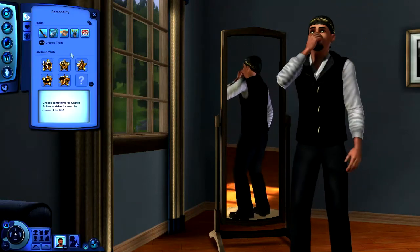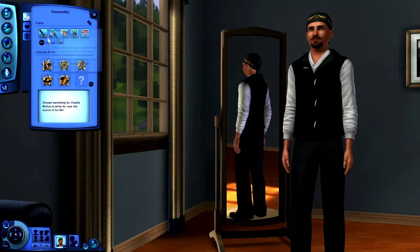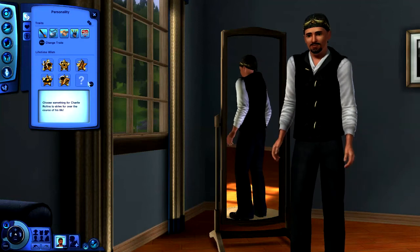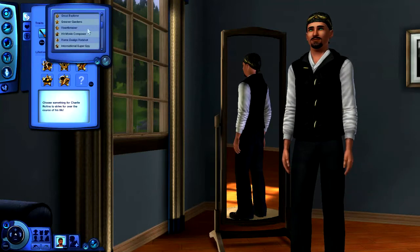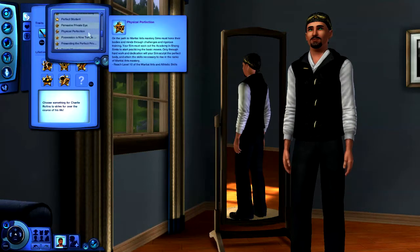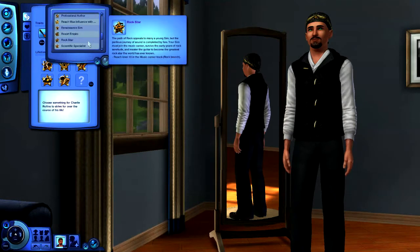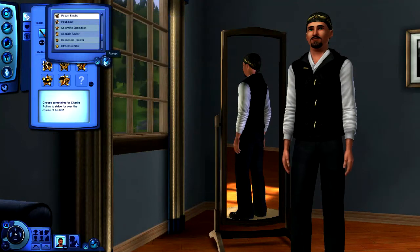So we've selected our traits, and based on those we get lifetime wishes. They suggest some automatically based on what we picked, but we can also customize it. I'm going to look for one dealing with running your own resort — there's Resort Empire: own a five-star resort and collect 40,000 Simoleons in profit. Let's choose that.